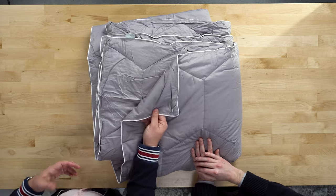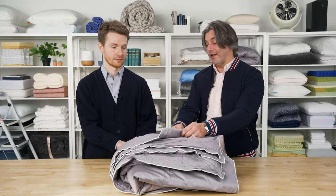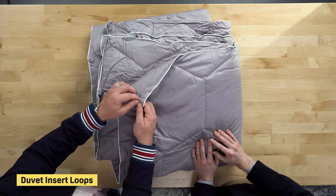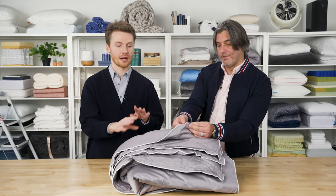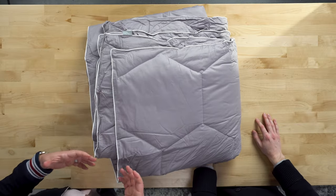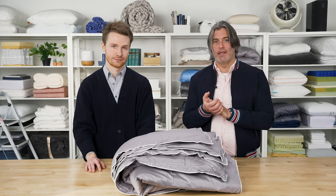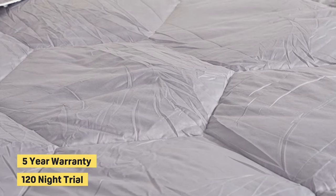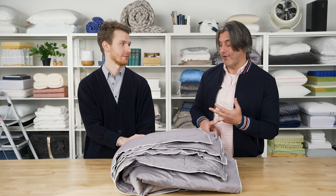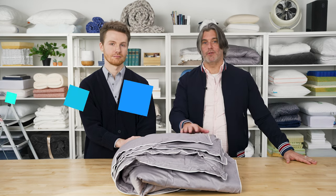A lot of these double as duvet inserts, and this one is no different. It has loops so you can attach a duvet cover if you want — it is an extra expense, but whether you use it as a duvet insert or a comforter, it's easy to wash and easy to keep clean. You get free shipping in the United States, a five-year warranty, and a 120-night sleep trial from Layla — a great down alternative option.